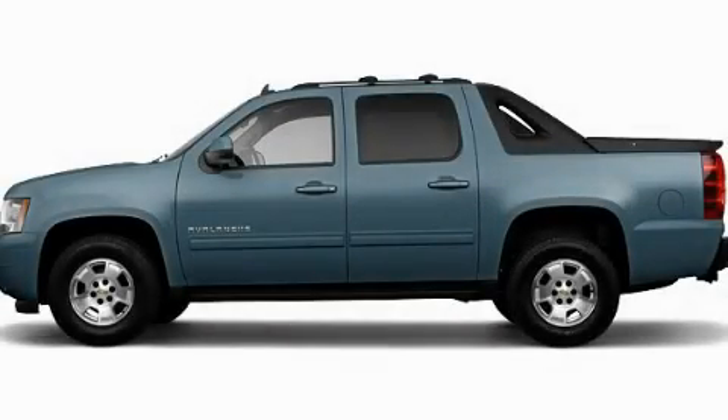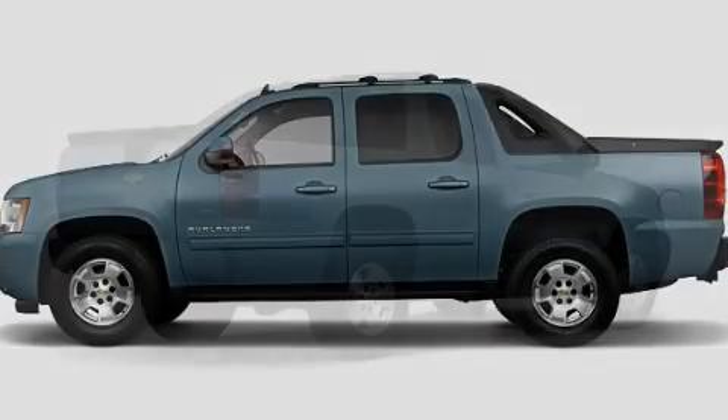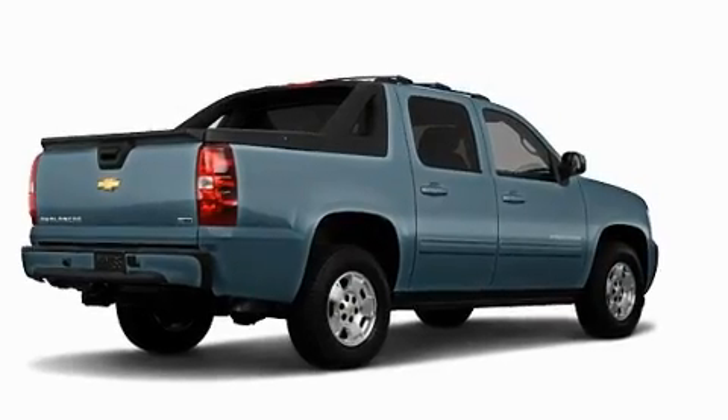This is a brand new 2011 Chevrolet Avalanche, made for the job site, the trail and the town.